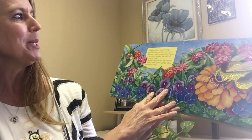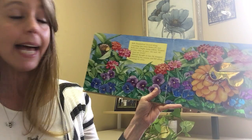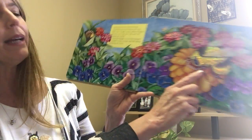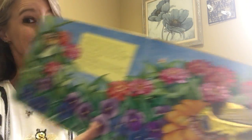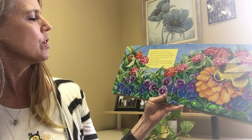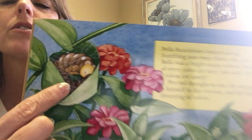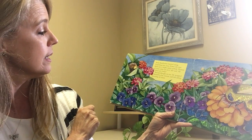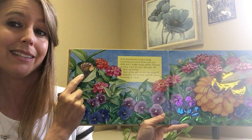Bella Bumblebee buzzed along, bumbling into every flower she met. Bella was a bright sunny yellow. 'Flowers of every color are nice,' she said. 'All colors are lovely.' There's Bella — she's pretty and sparkly too, and she is an insect. Percival thought so too. He wrapped himself in his cocoon and fell asleep dreaming of colors. You can see those little threads around him — that's the way he started building his cocoon. Bella had said every color is lovely, and Percival is dreaming about all the colors.